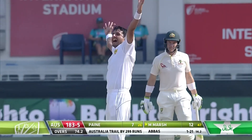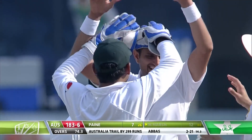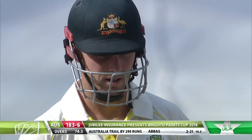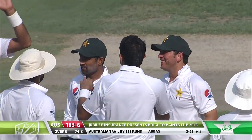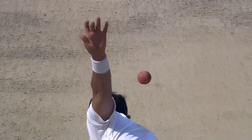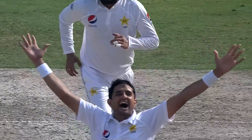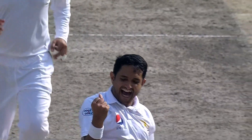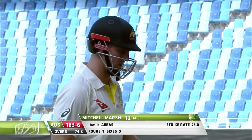Gone — leg before! Yes, plum in front of the stumps. The ploy has worked, the change has worked. Abbas really deserved this because he's been so good attacking the stumps. That ball kept just a wee bit low as well, and Marsh played it on the back foot — you've got to make sure you play it with the bat. Marsh didn't hang around at all, saw the finger raised and knew he was gone. Look at the delight on Muhammad Abbas's face! Gone after scoring 12 — 183 for six Australia.